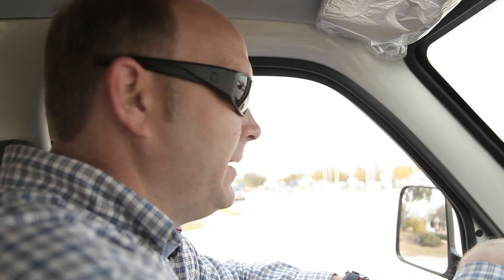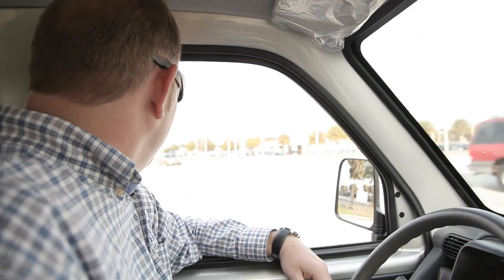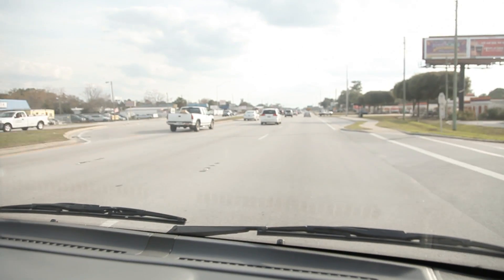We're going to merge into traffic here, and as you can see, we're pulling out in front of traffic and certainly won't have any problems. We're getting on down the road here.